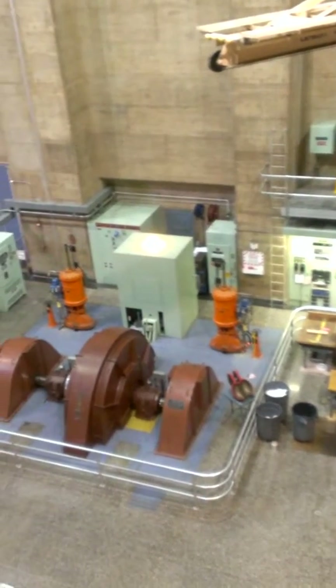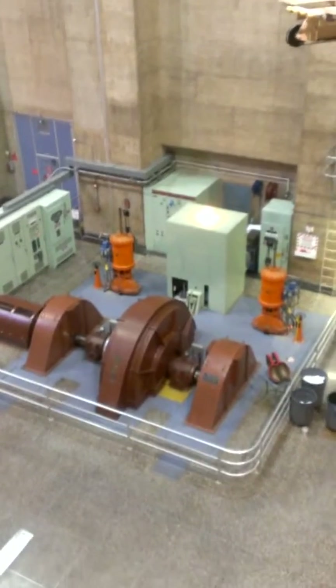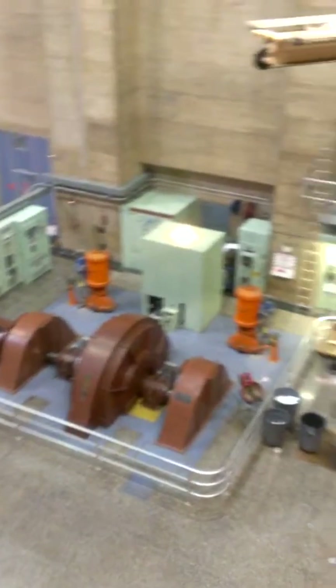25 years later, generator N4 became the last to come online in December 1961. Another important date: when we started tours — that would be April 1st, 1937.